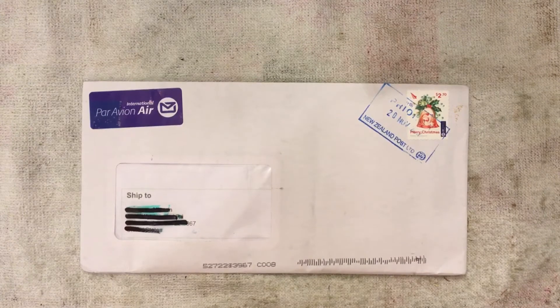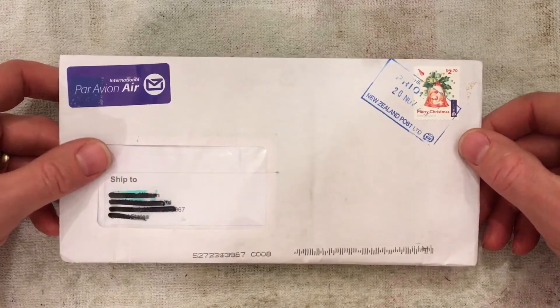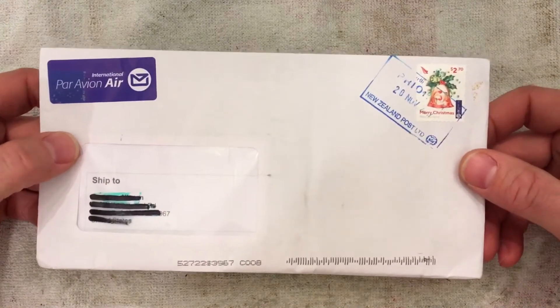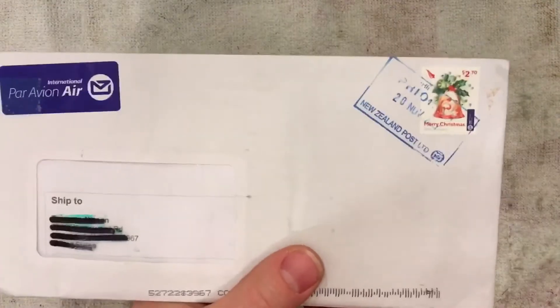Hey everybody, Midwest Coin Hunter here. Today's video is going to be an unboxing of a recent purchase that I made on eBay. It was actually two separate auctions that I won — they were both for the same items, shipped together, and it just arrived today. The auctions were won on November 15th and this arrived on November 27th, all the way from New Zealand. So let's open this up and see what we got.